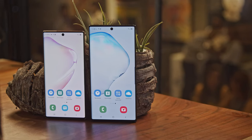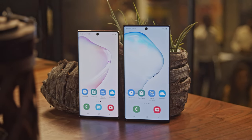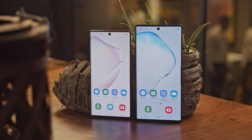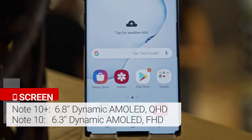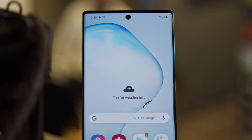The two Notes have dynamic AMOLED displays with HDR10 Plus. The vanilla Note 10 is smaller than the S10 Plus with a 6.3-inch Full HD display, while the Note 10 Plus is larger than the S10 Plus with a 6.8-inch QHD screen. The drop in resolution for the Note 10 is not as bad as it sounds in real life.